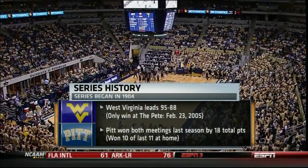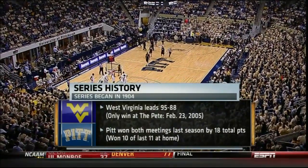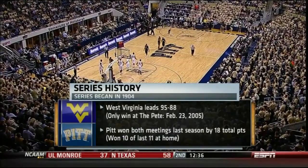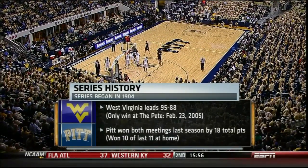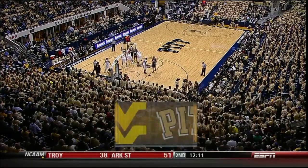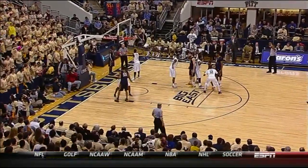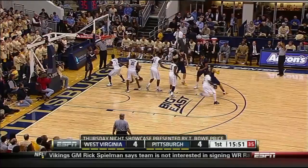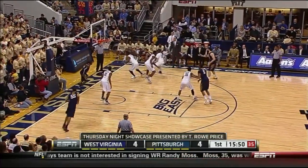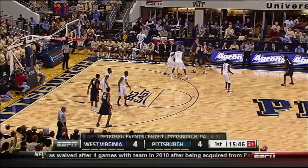Here's the series history — 1904. These two teams have been playing basketball for 108 years, and West Virginia holds the series lead. Their only win in this building, which is 10 years old, happened seven years ago, back in 2005. It has been more of a Pittsburgh-dominated series — Pittsburgh has been among the class of the Big East for the last decade. Earlier this week, West Virginia officially announced they will be headed to the Big 12 after a buyout to switch conferences.